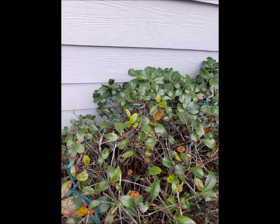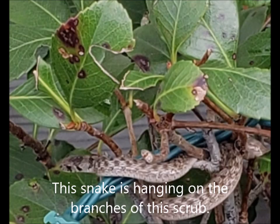Are you ready to get started on today's walk? I think I see something hiding in these branches. What is that? Oh my goodness, it's a baby snake. This snake is hanging on the branches of this shrub.